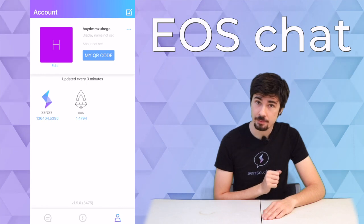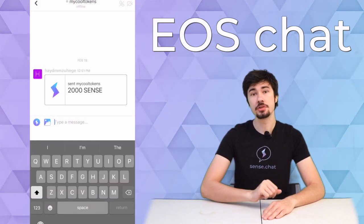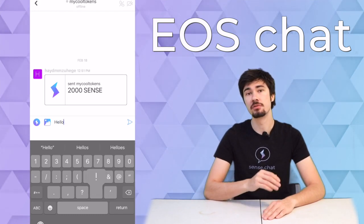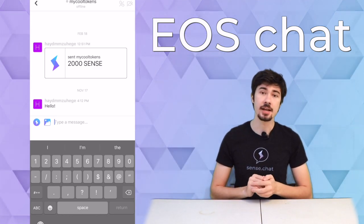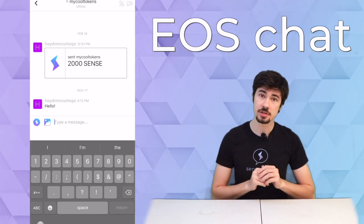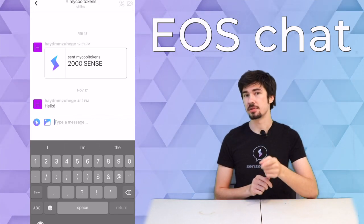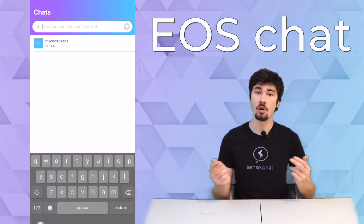EOS Chat is a mobile app-based wallet. It's not only just a wallet, but it also functions as a chat application that allows you to communicate over a private peer-to-peer network. On top of that, you can send crypto to the other person right in the chat stream. And if you have an EOS account, then you have an EOS Chat account, as the communication is over the blockchain.